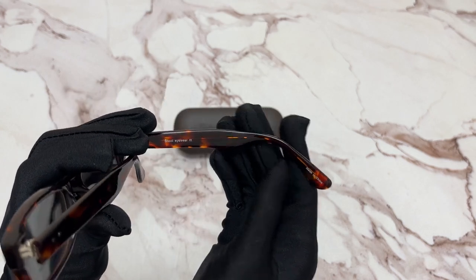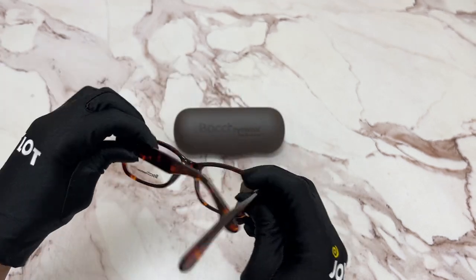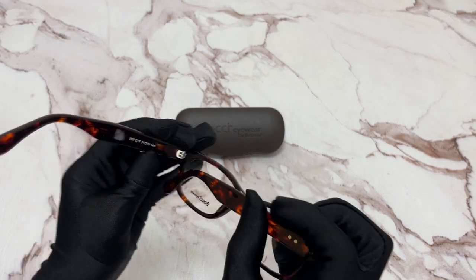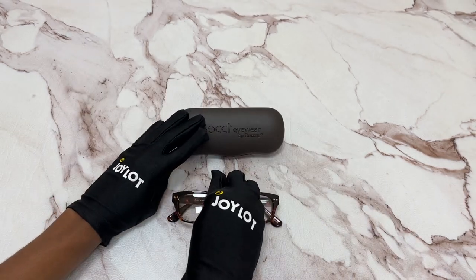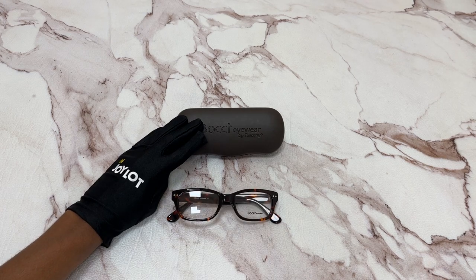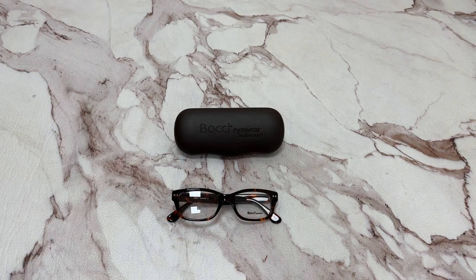It's made in China, and it has a size of 51 for the lens, 19 for the bridge, and 145 for the temple. It comes with a case which color and style may vary. Thank you for watching and have a joyful day.